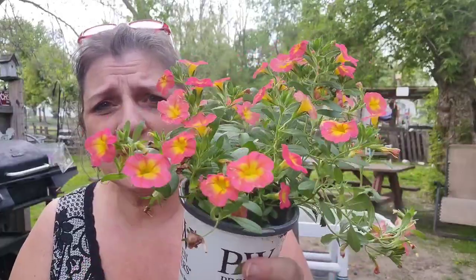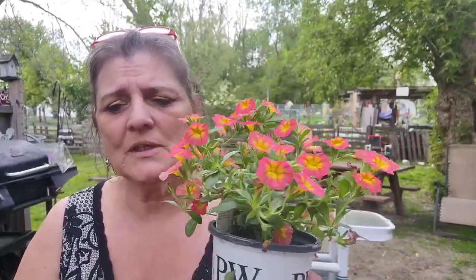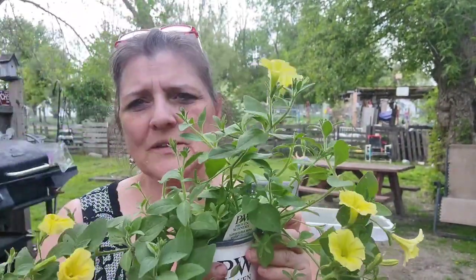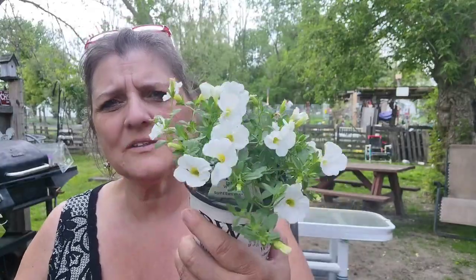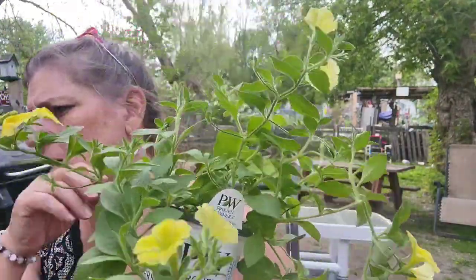I have hanging baskets out in the back from last year and I'll re-use those. I'll take the dirt, put fertilizer in it, and then put my plants back in. I'll do my baskets, and then I got this yellow one — I actually got three with a little yellow in it. This one has a little yellow, the one I just showed you, and this one.